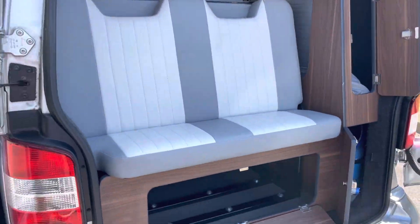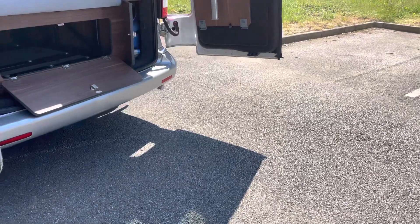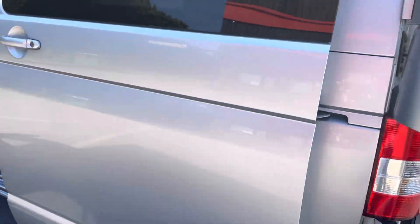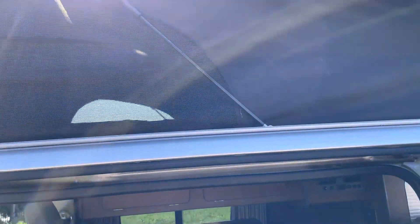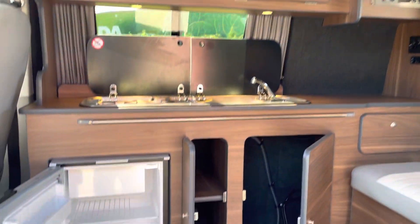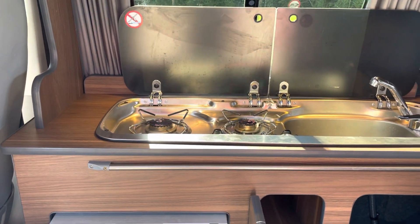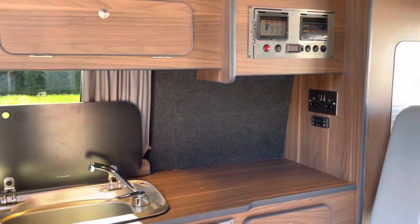Really nice two-tone leather. There's actually got a 240 hookup under there. As you can see, the top is in great condition. Fridge, two-burner gas hob, sink, storage, and a control panel.